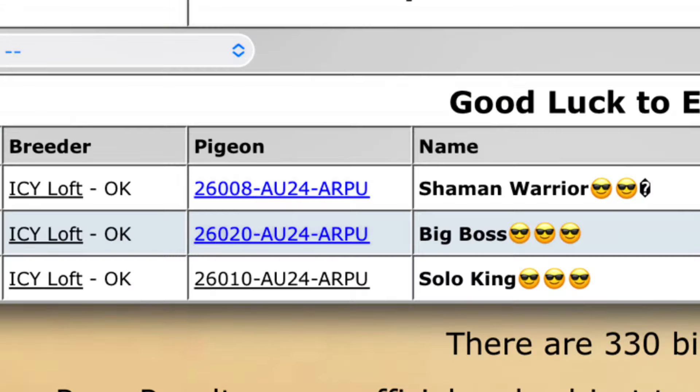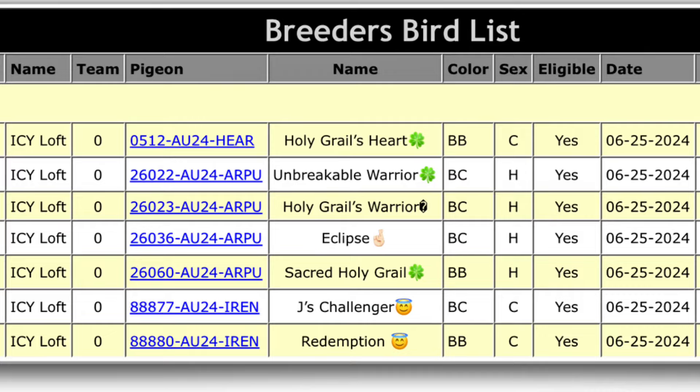For the challenge giveaway, I have three birds that are left. The deadline is August 1st — make sure that you re-enter the birds that you would like. Band numbers are 26010, 26022, and 26023. 26010 has gone missing now, so there's only three left. If you would like to change your bird or your pick, now is the time before August 1st, which is the last day to pick.